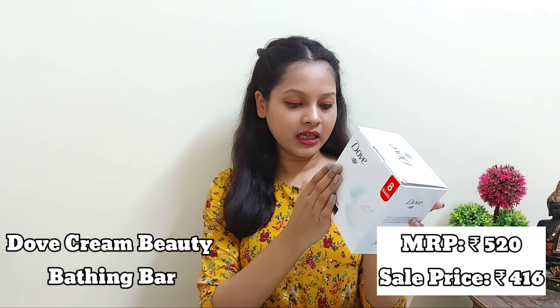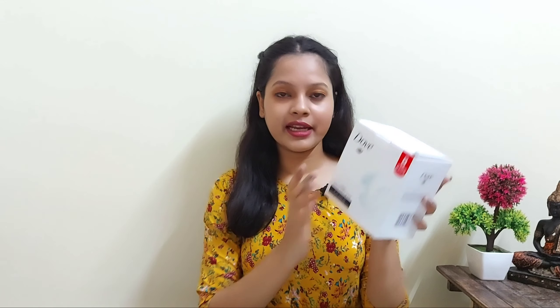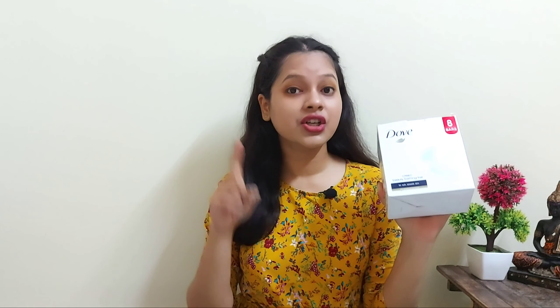The next soap pack is 520 rupees and I got it for 416 rupees. It has eight bars, each 100 grams. It is also very gentle and mild — a cream beauty bathing bar for soft, smooth skin.